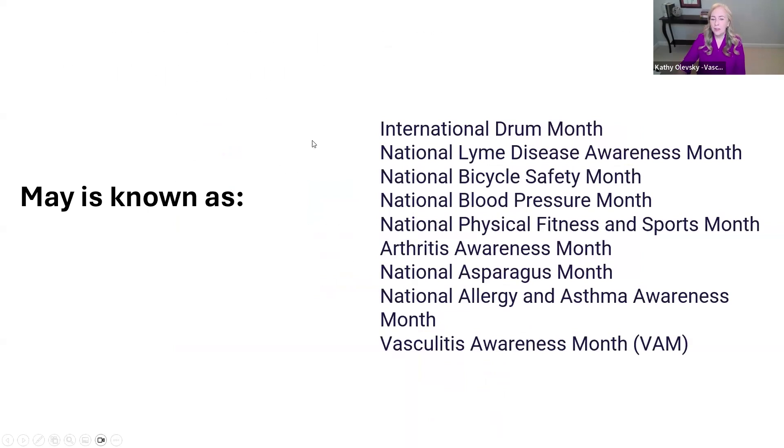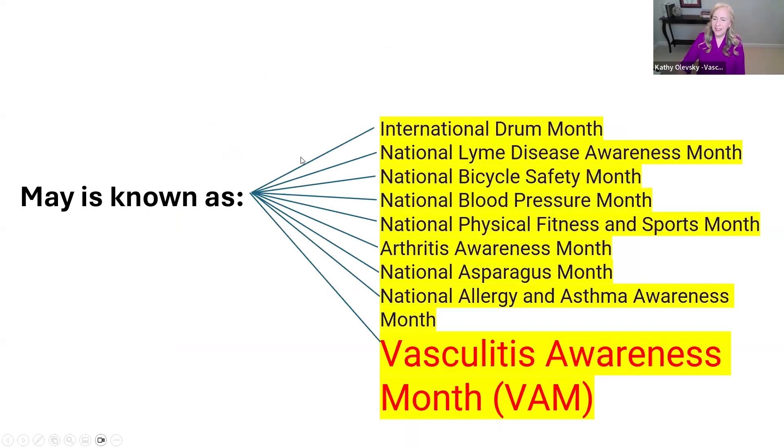May is known as many things, and you may be surprised to know it's all of them — including International Drum Month and others. But it is Vasculitis Awareness Month, which is super important to all of us.